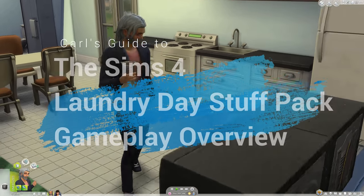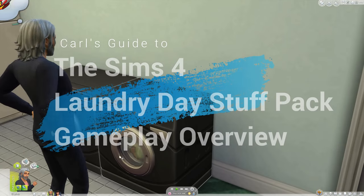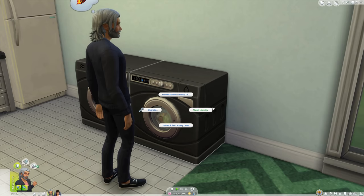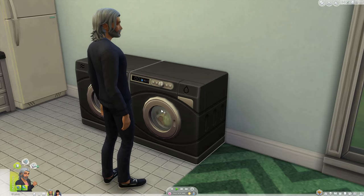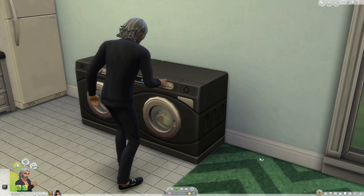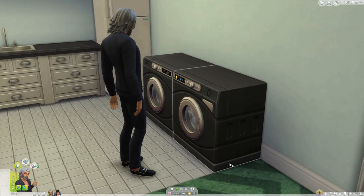The Sims 4 Laundry Day Stuff Pack released January 2018. People who have followed me for years know that I do not really mess with Stuff Packs — they don't often add meaningful gameplay or new systems. In this case, the pack's purpose is to add a new system to the game, which changes things in small ways. For that reason, and because I actually like it, it's worth covering.